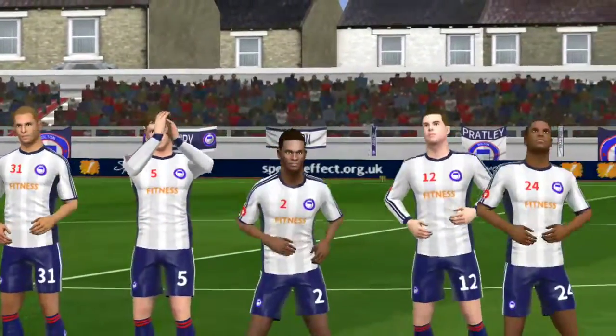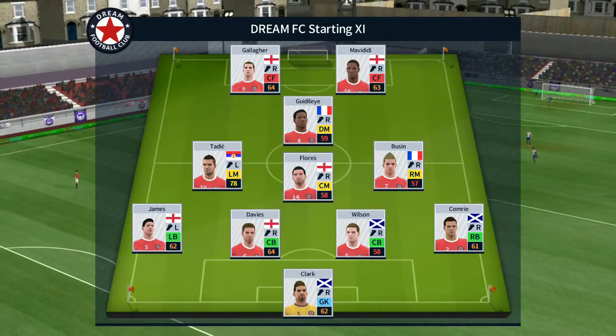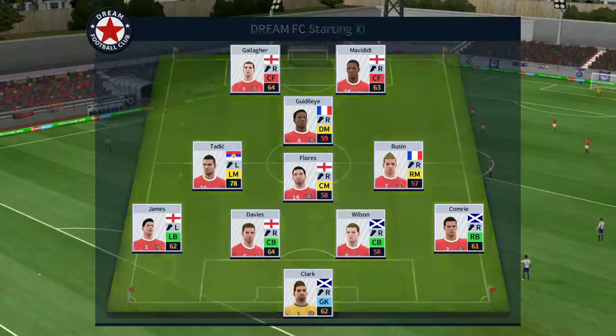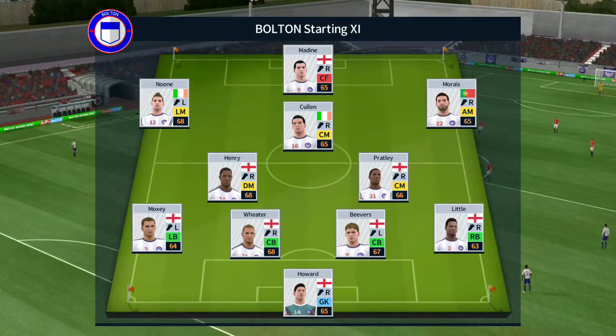Well, I've just been handed the team sheets, let's see how they'll line up. This is the 11 unveiled by the home team. Now let's look at the away team.